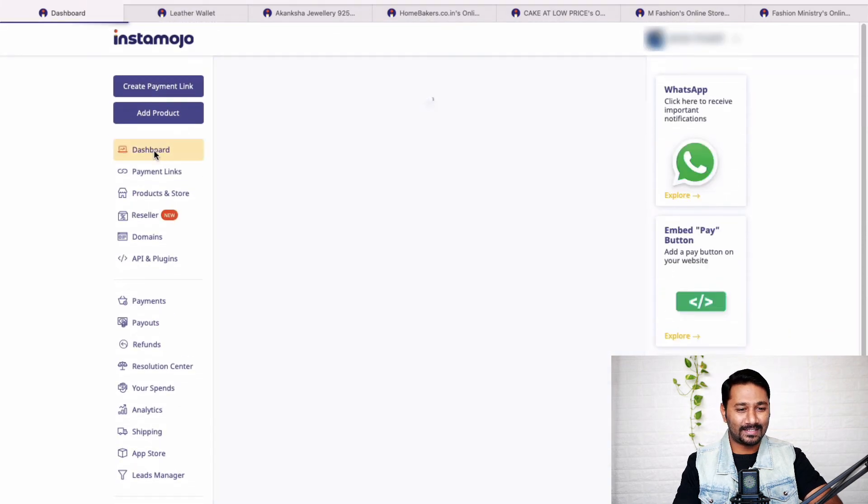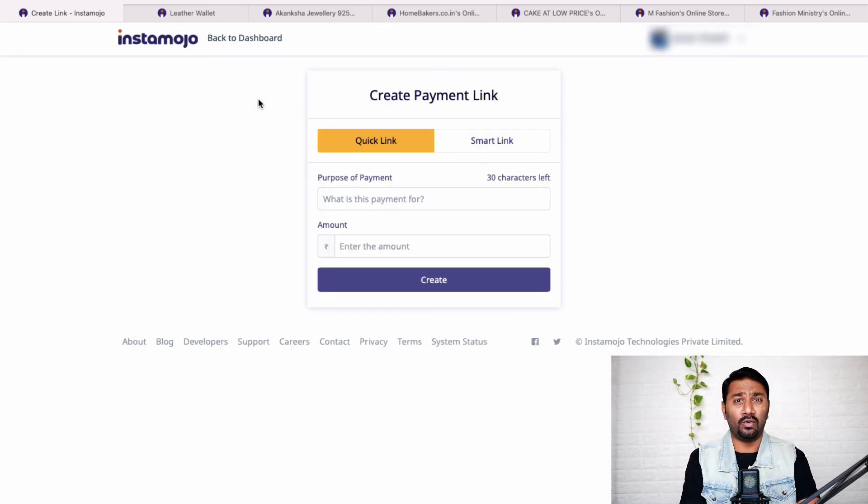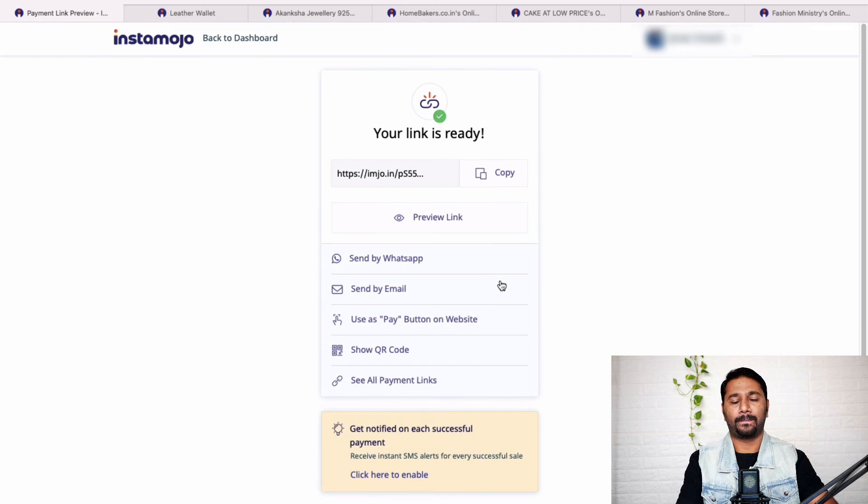Not only the online store — you can also use Instamojo as a standalone payment gateway. Click Create Payment Link. If a vendor or customer owes you 32,000 rupees and is asking 'do you have Google Pay, Paytm?' — just create a payment link, copy it, and send it via WhatsApp or email. You can even tell them to use a credit card if they don't have cash. All the payment collection systems are in place.